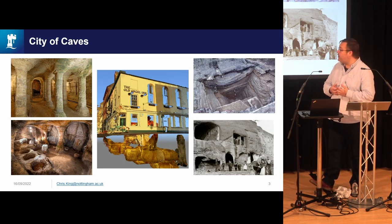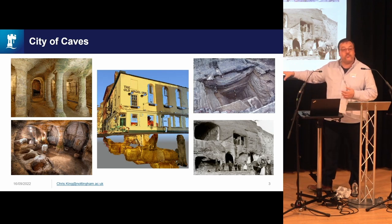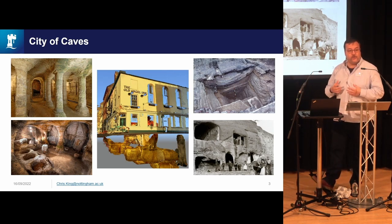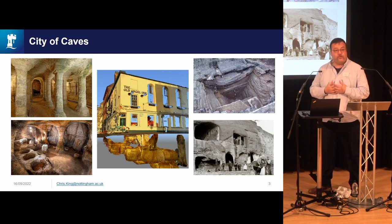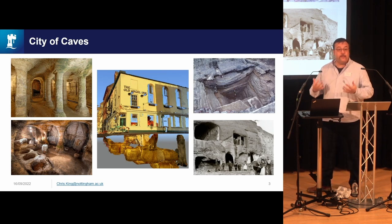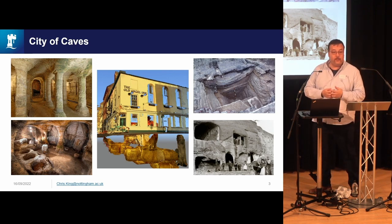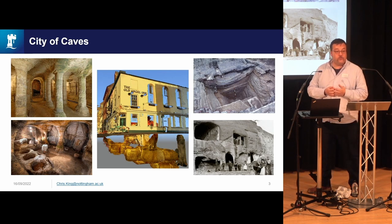Many of them go back to the medieval period. We have medieval tanning pits in many of the caves, and over 30 or 40 medieval malt kilns dug into the rocks as underground maltings for beer. We've got 18th century drinking dens underneath posh townhouses, Victorian follies carved with classical mythology, and people were living in the caves right through to the early 20th century. Many were also used as air raid shelters in World War II.